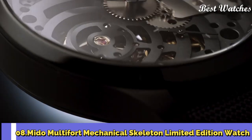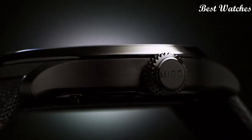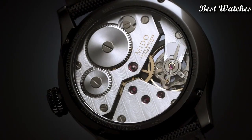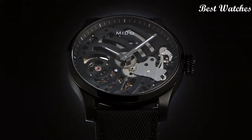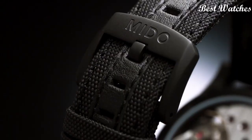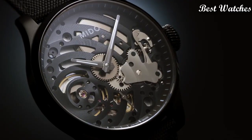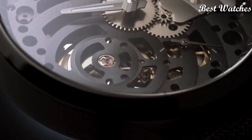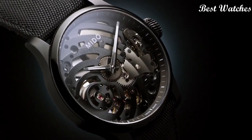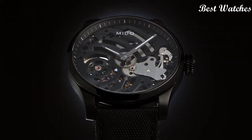Number 8: Mido Multifort Mechanical Skeleton Limited Edition Watch. Case material: titanium. Bracelet material: textile. Case diameter: 44mm. Thickness: 12mm. Movement: automatic. Water resistance: 100m. Bezel material: titanium. Crystal: sapphire crystal.